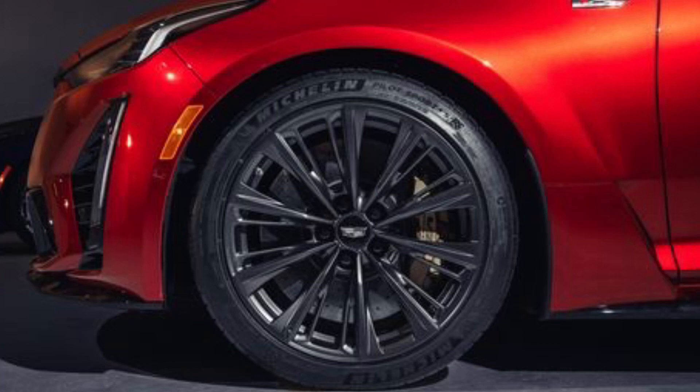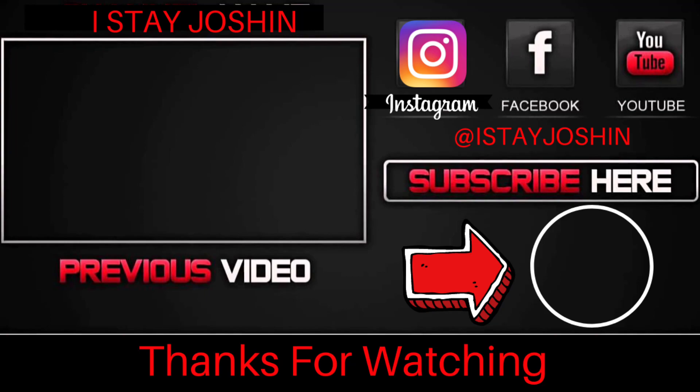That is it for now. Thank you guys for watching, thank you for logging on and showing some love. Please like the video, subscribe if you want — if not, just liking helps us push more content out. Until next time, you are now watching I Stay Josh. Peace.